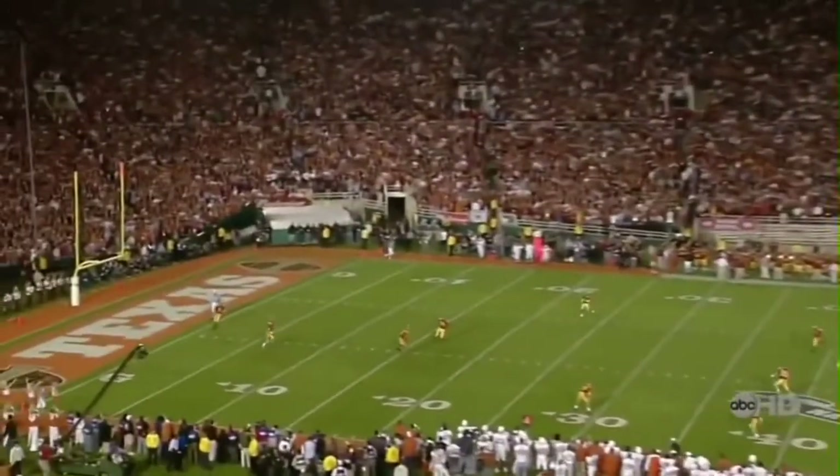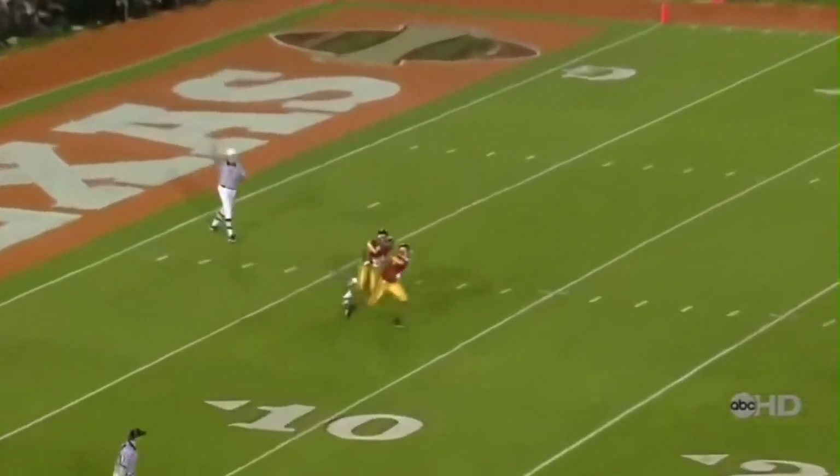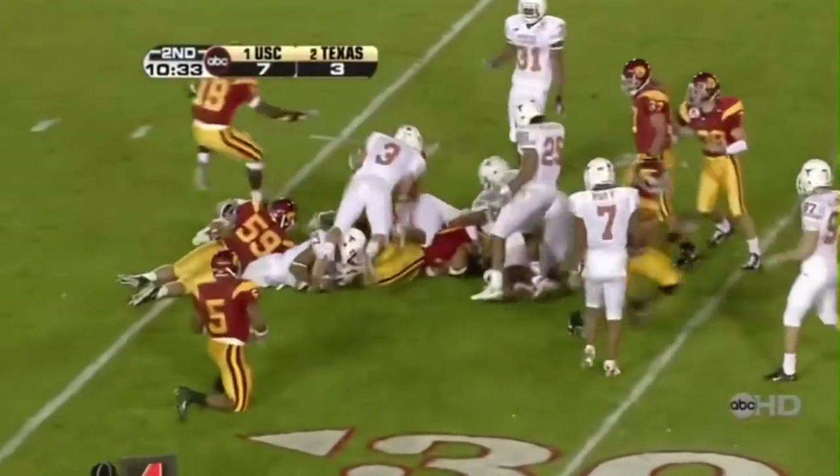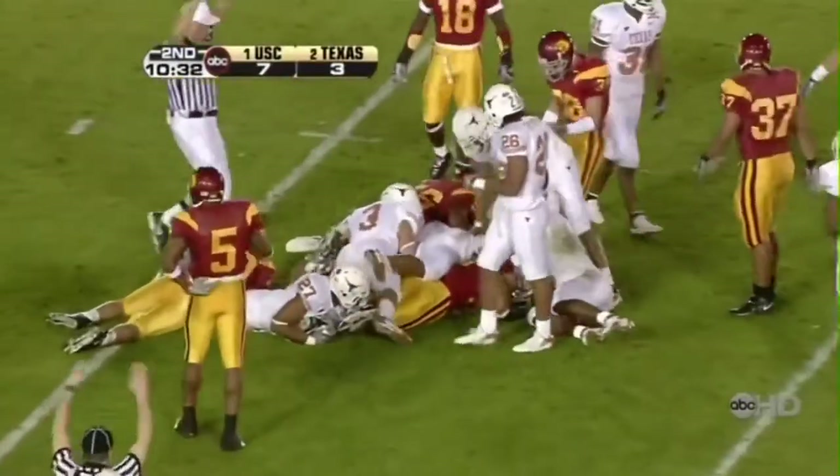And the kickoff to Texas by Greg Johnson — down to the six-yard line. Darnell Bing has this one, and the big safety comes on back out to about the 27-yard line.